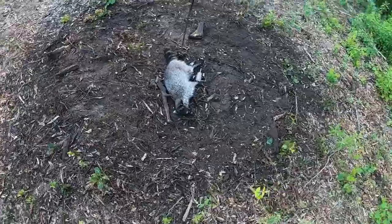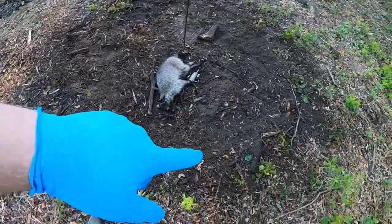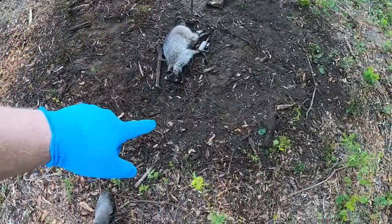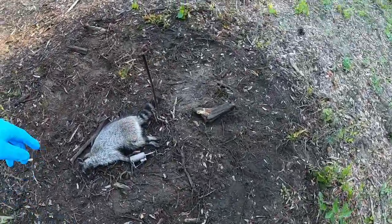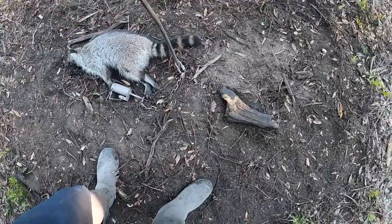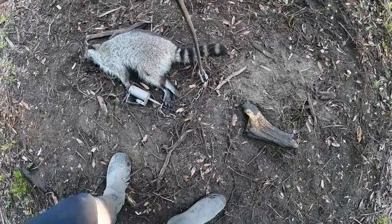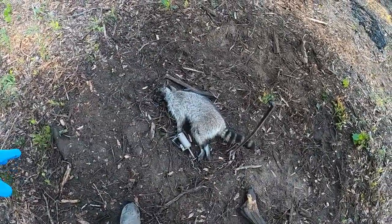Look how much dirt he turned up — all these roots, pieces of wood, all the way through here. He's wanting to get out. We've got to have some kind of strong stake and pound it in the ground next time before we use it again. But there he is, he's bigger than the last one.